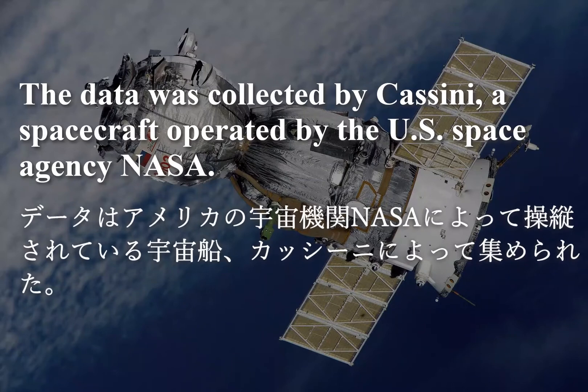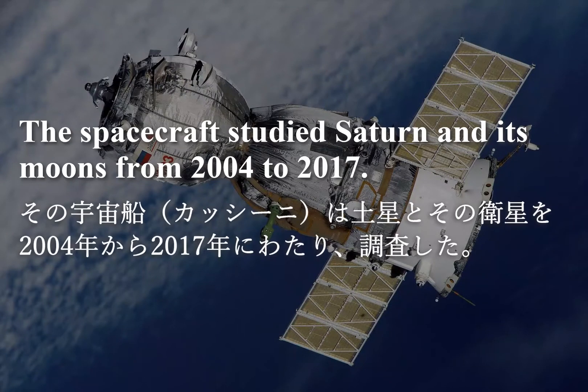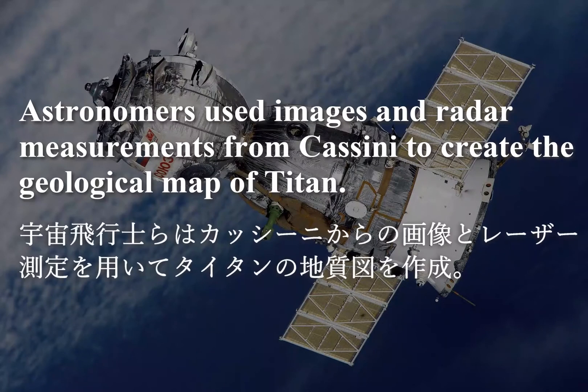The data was collected by Cassini, a spacecraft operated by the U.S. space agency, NASA. The spacecraft studied Saturn and its moons from 2004 to 2017. Astronomers used images and radar measurements from Cassini to create the geological map of Titan.